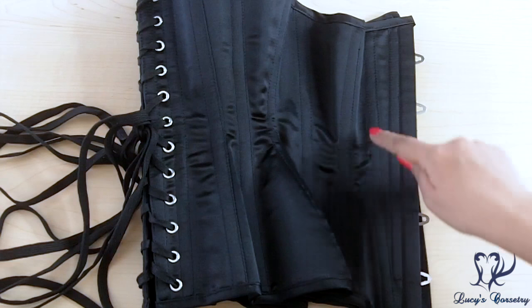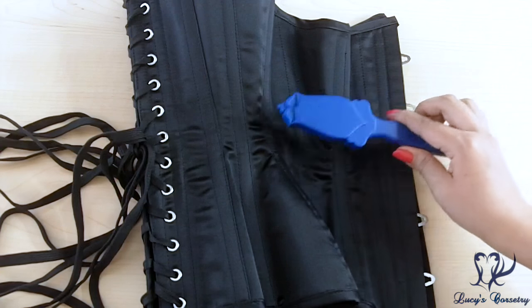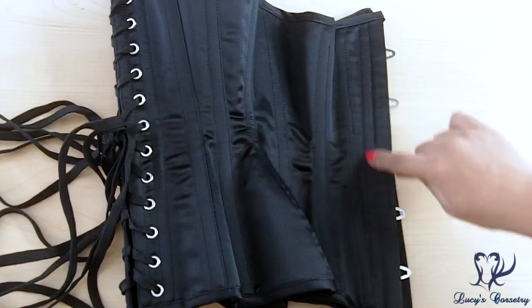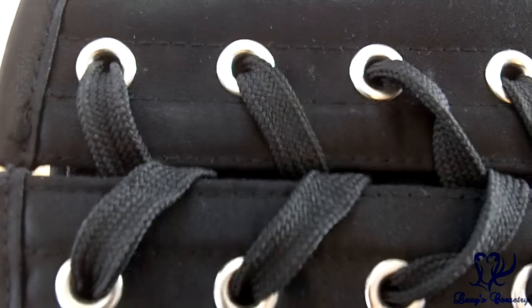There are a total of 18 bones in this corset — nine on each side, not including the front busk. It's single boned on the seams: bones 1 through 6, which I believe are quarter-inch wide spirals, and they do attract my magnet. There is also a flat steel bone by the front busk and two flat steel bones sandwiching the grommets on each side.